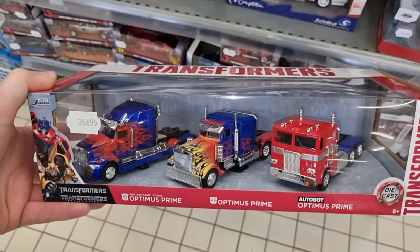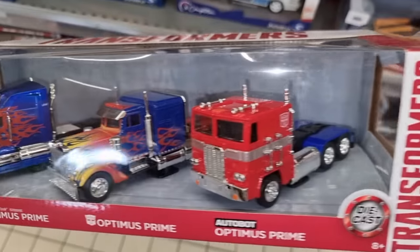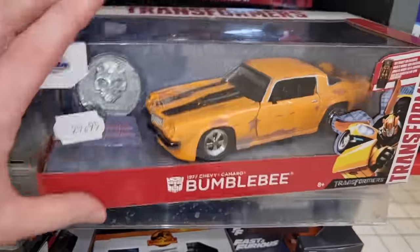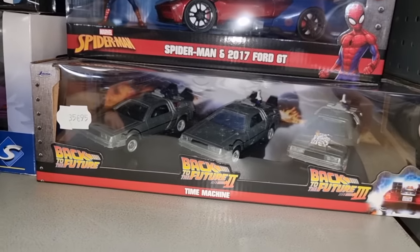Okay, some Jada right here — hey, look at this! Holy... this is a very cool set. 35 euros for this Optimus Prime set — you've got all three of them and Bumblebee! Here we've got the Jada Back to the Future set. I think that's awesome.